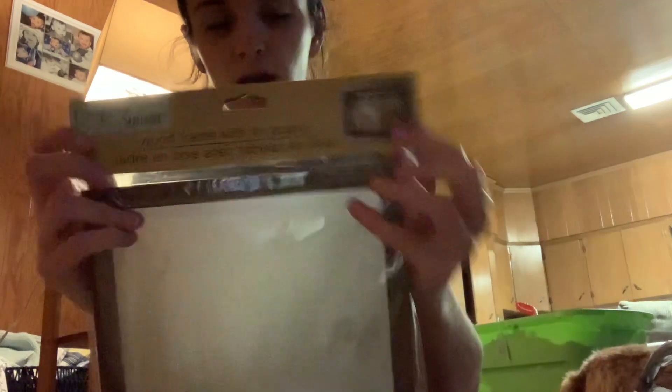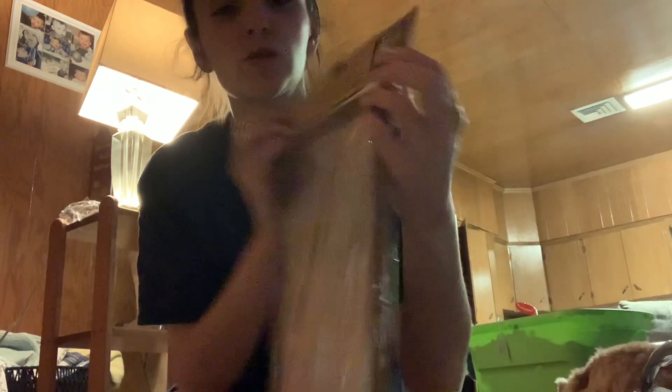Then I picked up this — I don't know what I'm going to do with it yet, but I thought it was cute and I could use it for something eventually. It's a wood frame and tin board from Crafter's Square — I've never seen it before. On it, it shows that you can run some twine and make clothespins to hang notes.